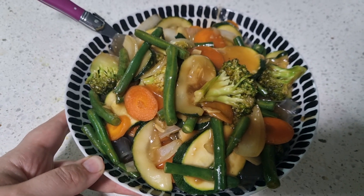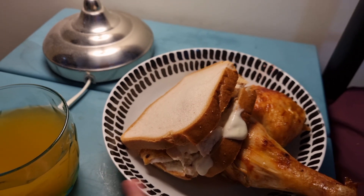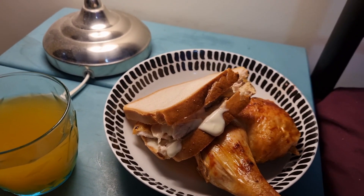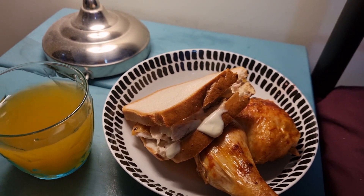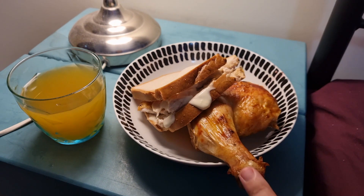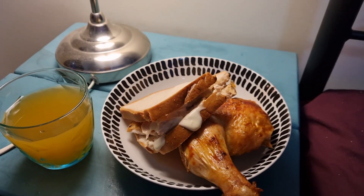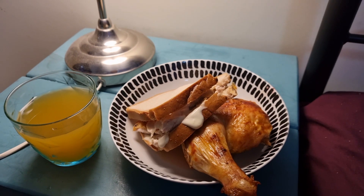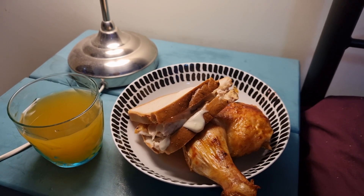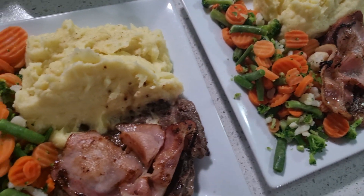Nothing fancy for dinner tonight — the kids and hubby had chocolate pancakes, which we do about every two months as a treat. Hubby cooks on Saturdays, so that's what they're having. I roasted chicken earlier, so I'm having a chicken thigh and leg with a garlic aioli chicken sandwich for dinner because I'm not feeling too hungry and really didn't want to cook anything separate.